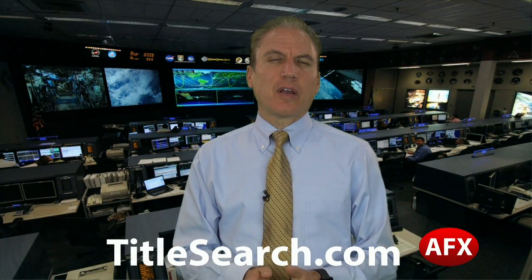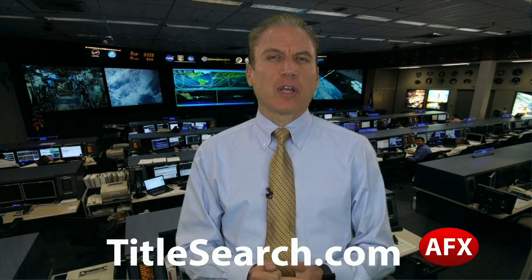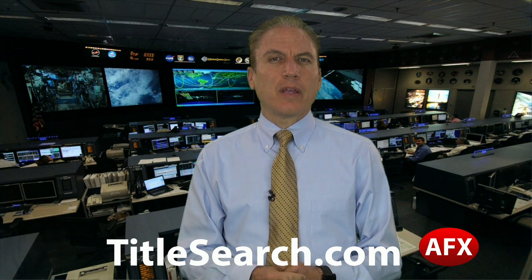Our question today comes from Gary in Chicago, Illinois. This is Dave at TitleSearch.com. Our call from Gary went something like this.